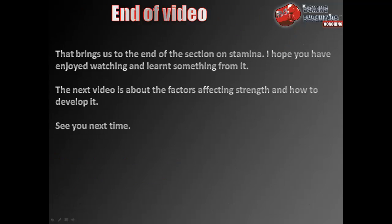That brings us to the end of the section on stamina. I hope you have enjoyed watching and have learnt something from it. The next video is about the factors affecting strength and how to develop it. See you next time.